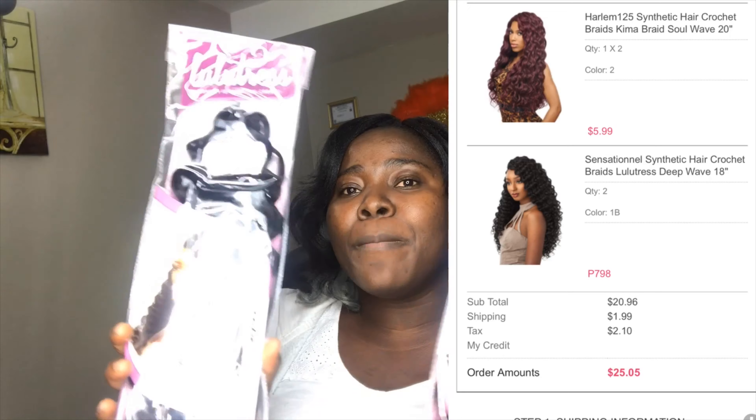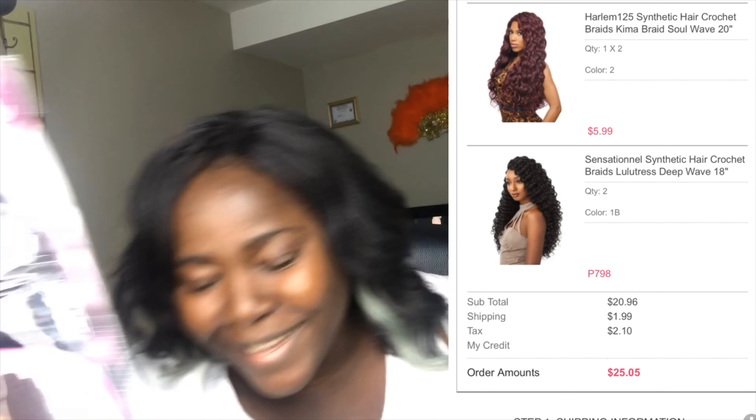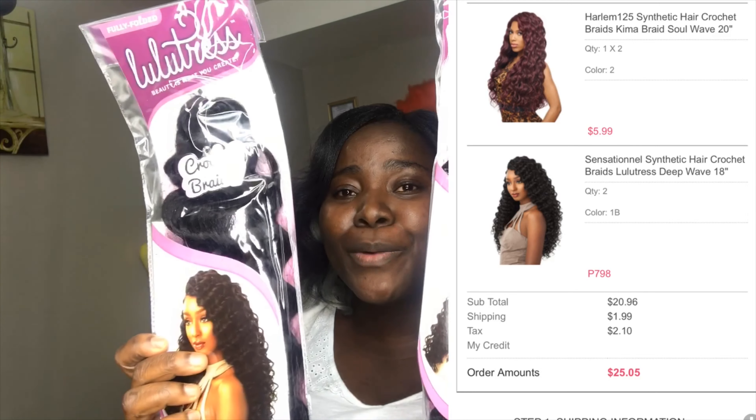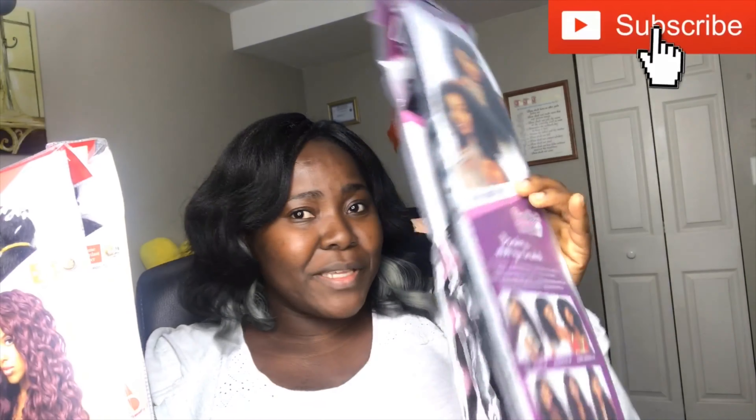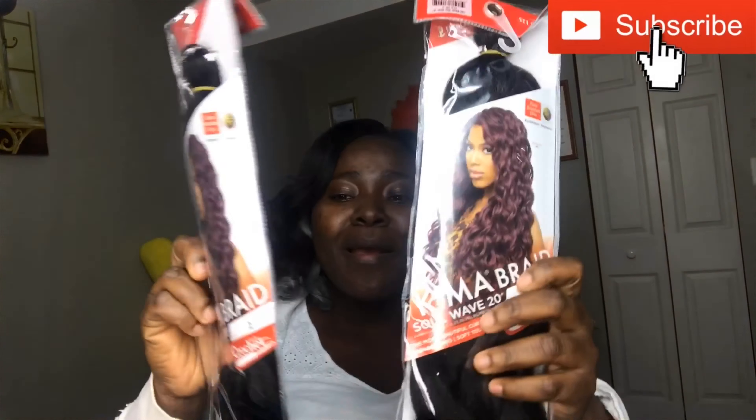But wait — it gets better. I didn't realize I had been accumulating points at Sam's Beauty. I saw a points credit of $7.98 applied at checkout. So two bags at $3.99 each would have been $7.98, but my points paid for it entirely. The Lulutress Dip Wave was completely free! And the Kimmer Soul Wave was buy one get one free, so those two bags were essentially free as well.